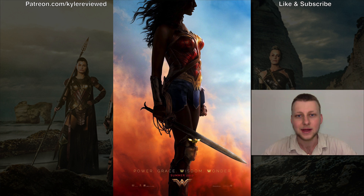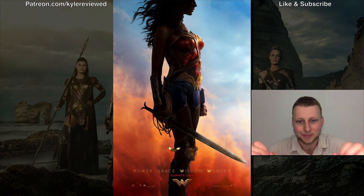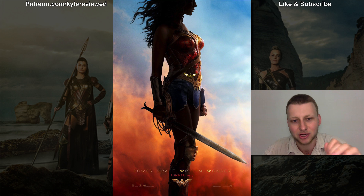This photo was actually tweeted out by Gal Gadot on her Twitter page and also posted to her Instagram. You can see it's her, and there's just not much more to say — it's just an awesome photo.